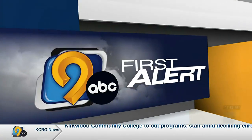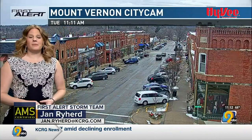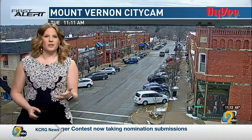Your first alert forecast with meteorologist Jan Reihardt. Mother Nature showering us with some love on this Valentine's Day. Some light showers coming down for us right now. As you can see, they're in Mount Vernon with streets on the wet side, and this is the case across most of eastern Iowa right now.